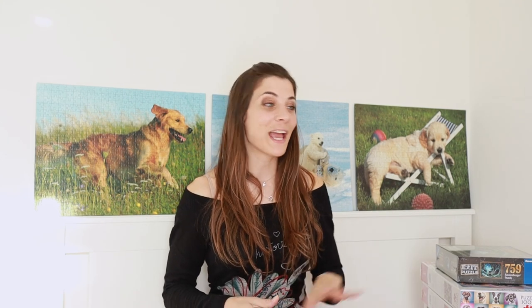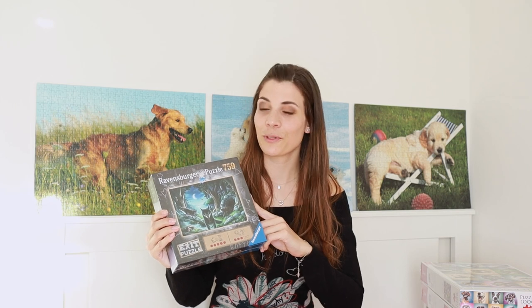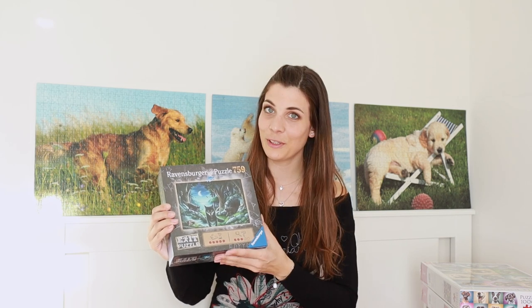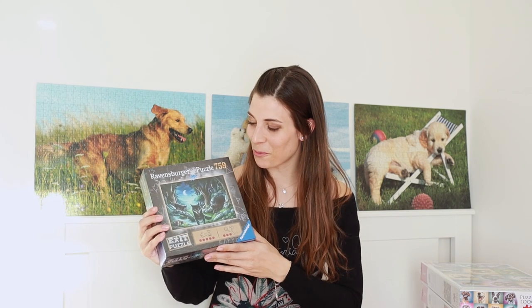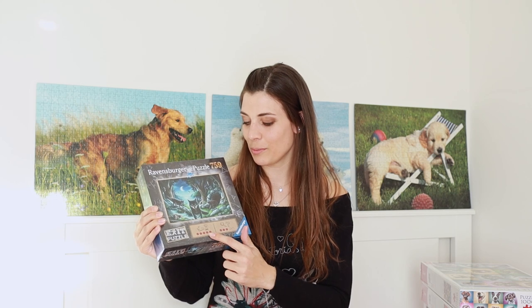The third puzzle is a sort of welcome-to-YouTube present from my sister — it's Ravensburger's Exit puzzle. If you watched my entire jigsaw collection video, you'll notice I've already done one Exit puzzle with my sister, so she got me this one. She said I can put the puzzle together myself, but we have to solve the mystery together. I love the picture — it's got wolves on it and it's really mystical and magical. It's rated level 5 for how long it should take and level 3 for difficulty.